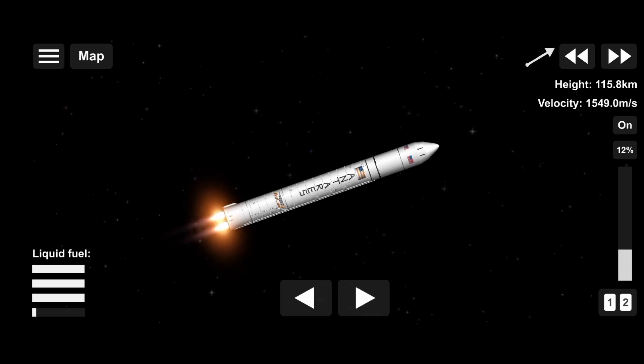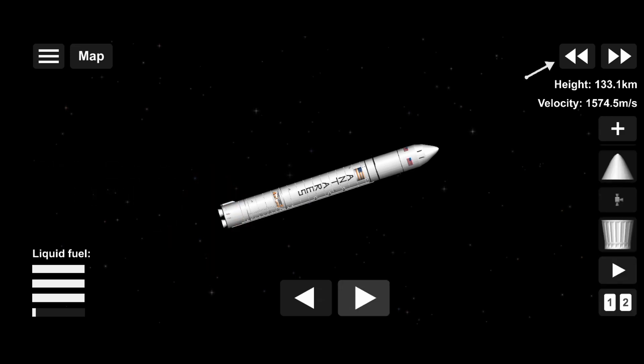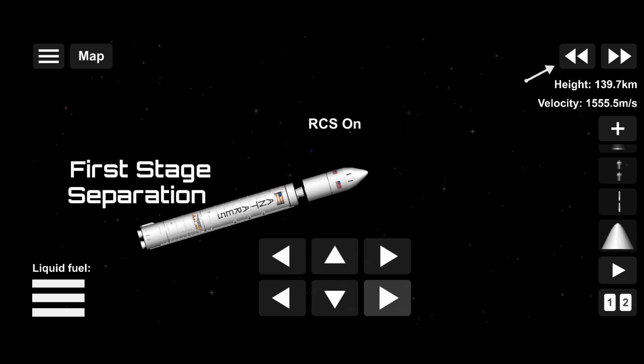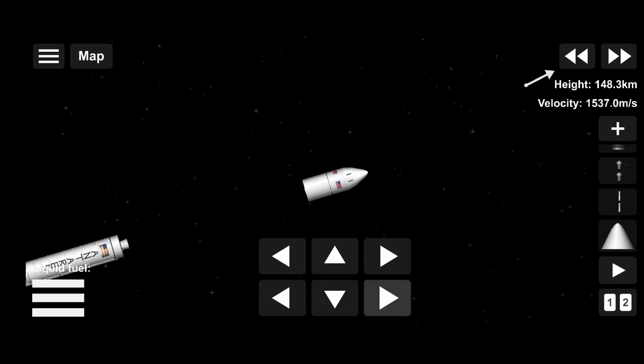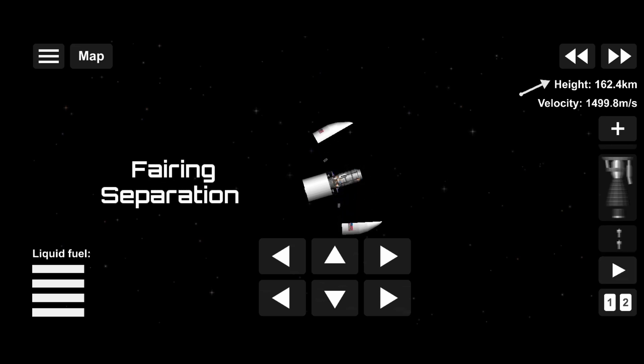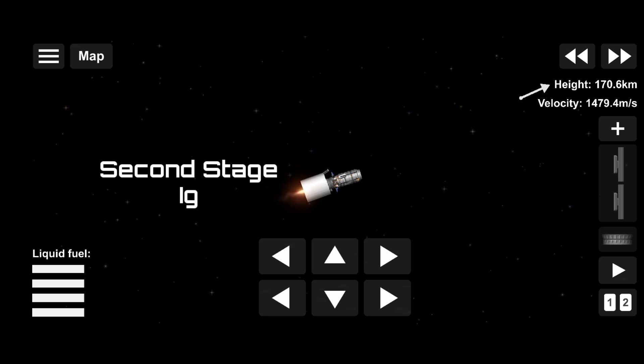All systems normal. Stage 1 MECO. We have main engine cutoff and vehicle entering into a coast stage, standing by for stage 1 separation. Stage 1 separation confirmed. Stage 2 ignition.